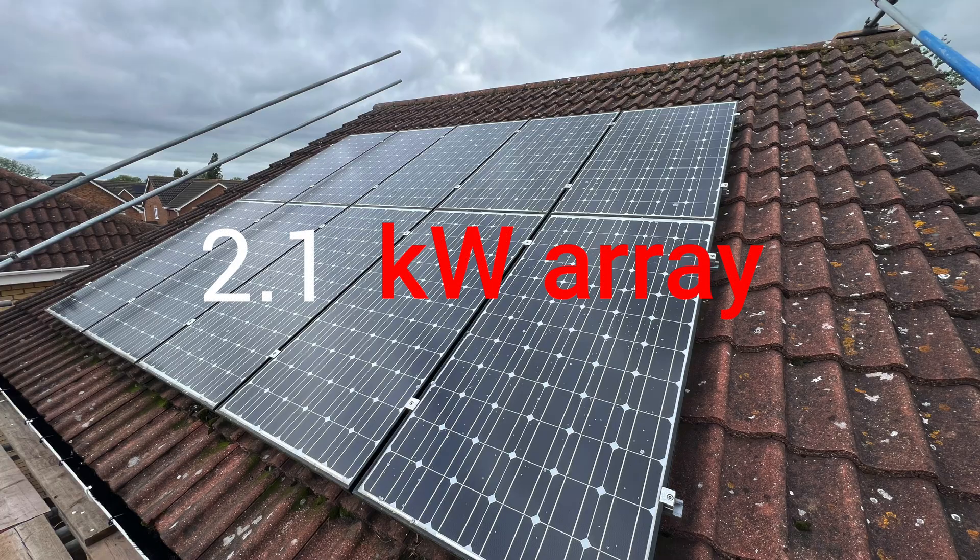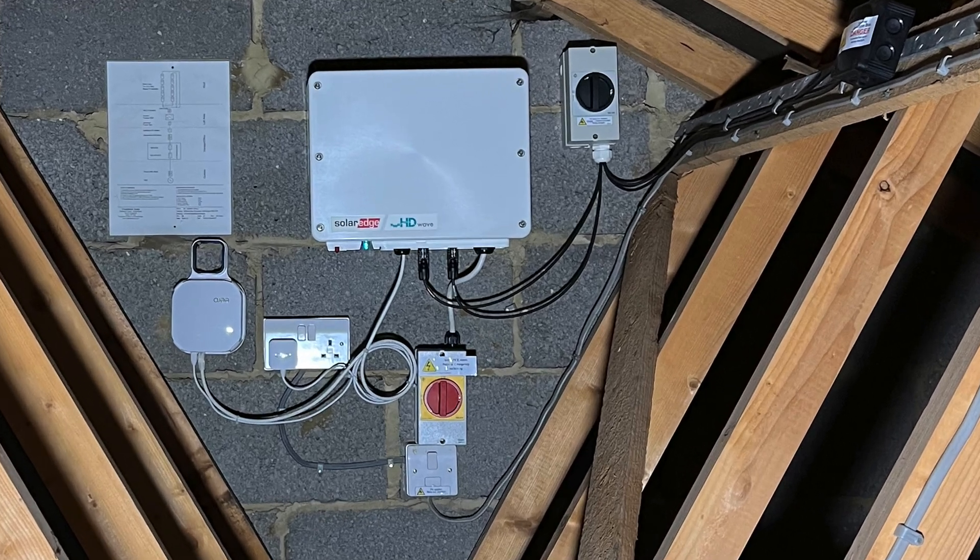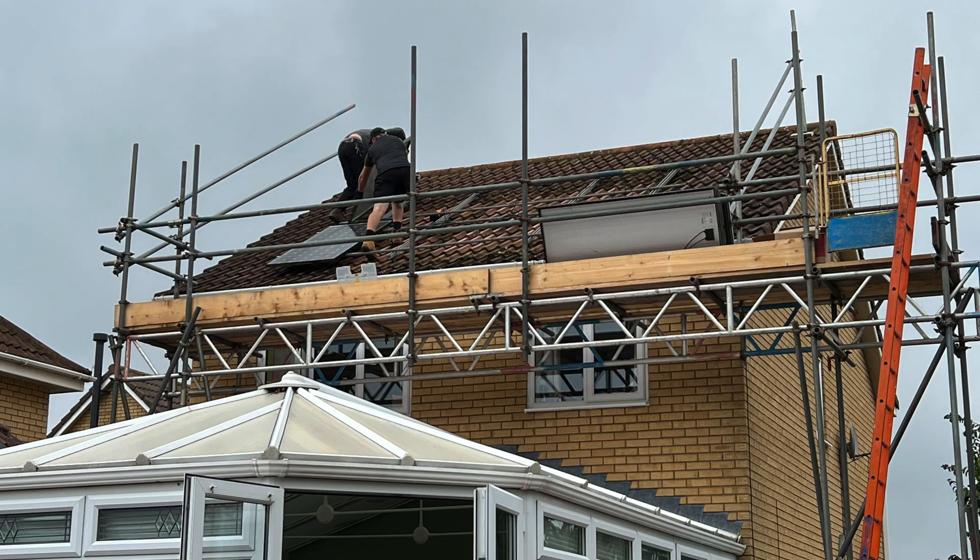For those that don't know, we've had solar on our house for the best part of 15 years now. For the first sort of 13 years of that we had a standard 2 kilowatt system. That system had a pretty basic inverter that didn't really give us any data. Then in 2022 we upgraded that to a SolarEdge inverter and we started to get some data from it.